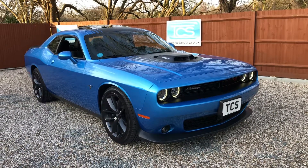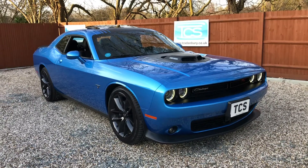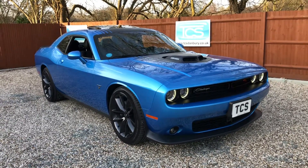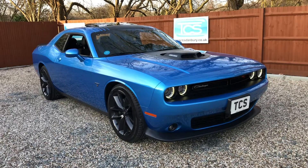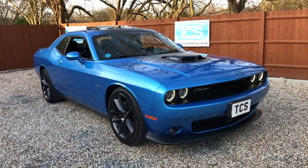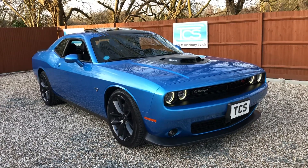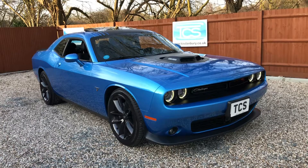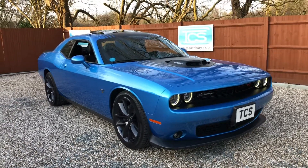Welcome to TCS. This is our showroom introduction of our 2019, 19-plate UK-registered Dodge Challenger RT Hemi V8, shaker, 8-speed auto with remote start. This one was $51,169 with $15,129 worth of factory extras. It's in blue pearl.